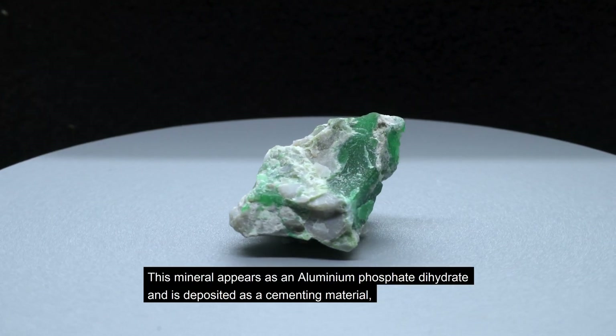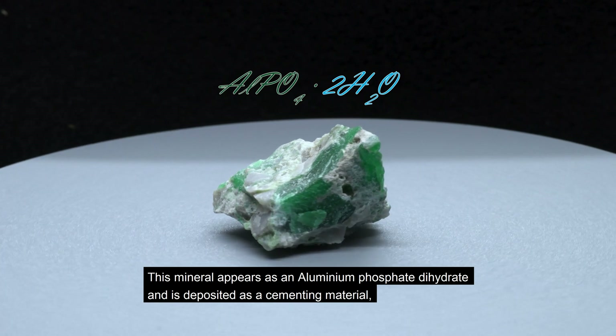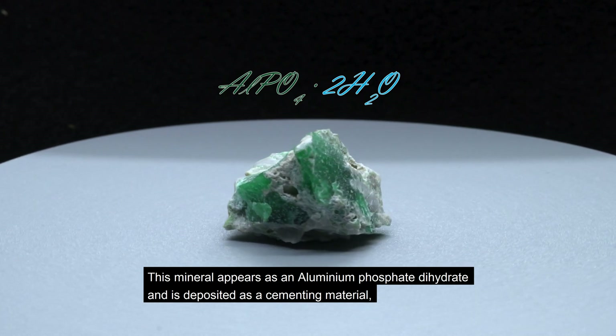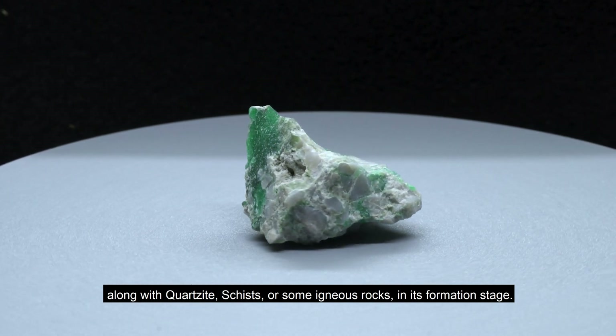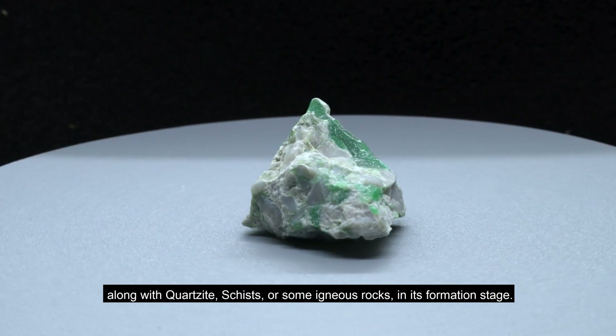This mineral appears as an aluminum phosphate hydrate and is deposited as a cementing material, along with quartzite, schists, or some igneous rocks in its formation stage.